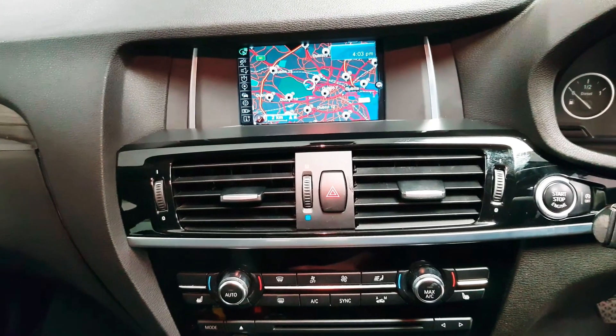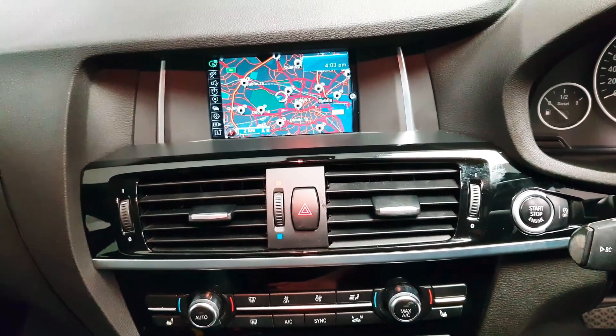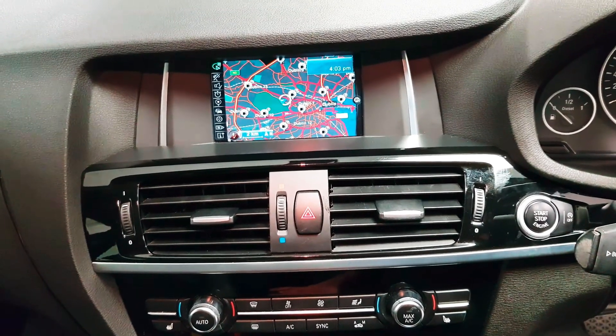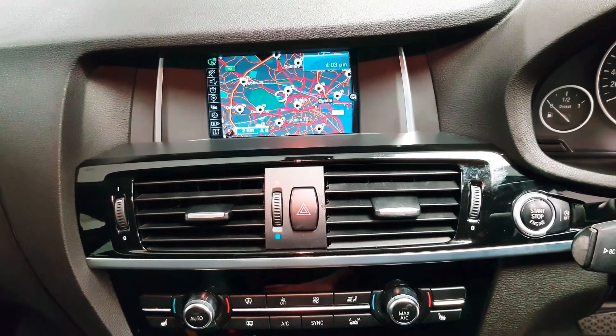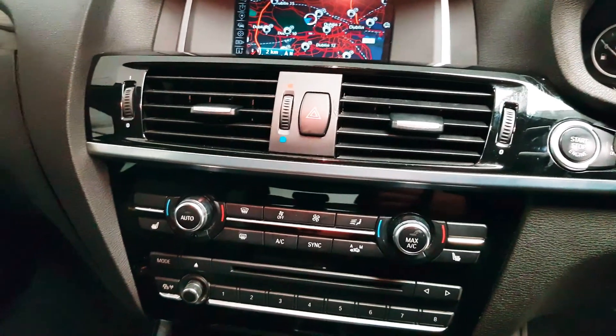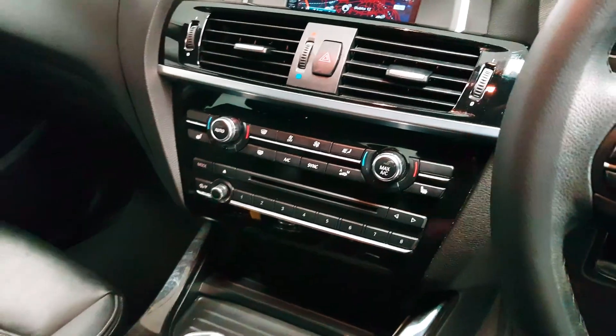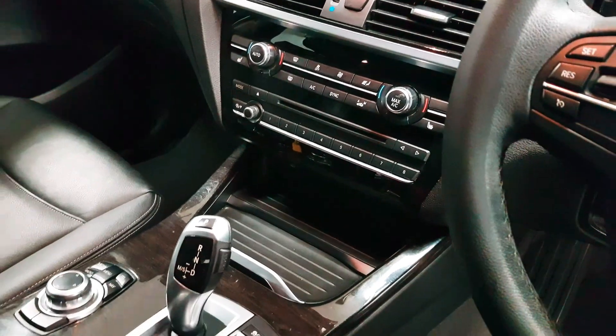Your satellite navigation is here. When you're going to reverse, your parking sensors will activate. There's also a Harman Kardon sound system. You have your Bluetooth menu in here as well as your radio. Heated seats are here on the left and on the right, as well as dual climate control. There are favourite buttons tucked away in there.